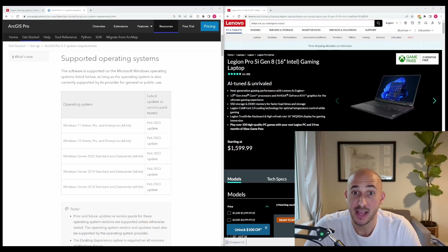Hey everyone, today we are going to discuss the laptop you should buy if you want to do GIS work. Let's get into it.